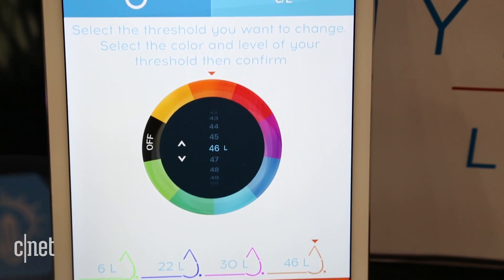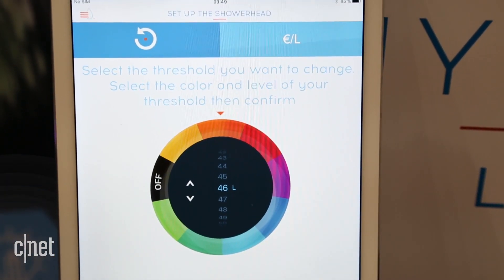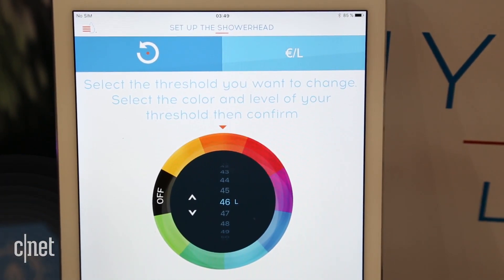You can change the settings of the Hydro so you can determine when you need a warning color to stop showering.